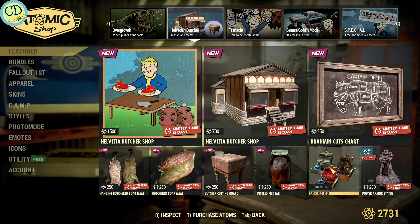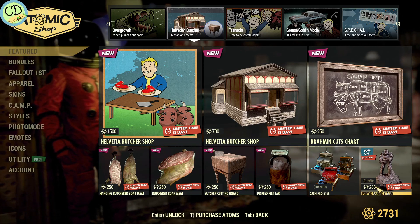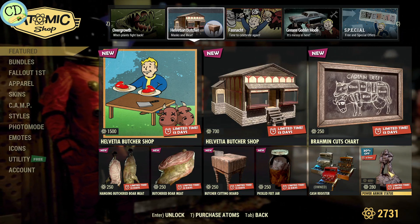The cash registers, not too bad. Power armor statue — they brought that down to 30% off. That's kind of neat if you want to have that in your camp.